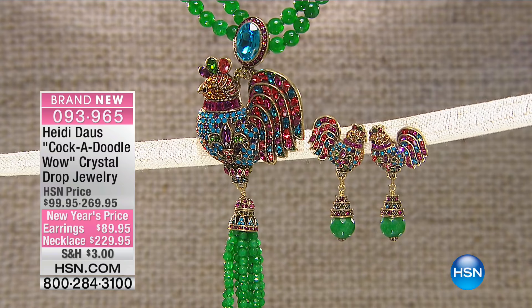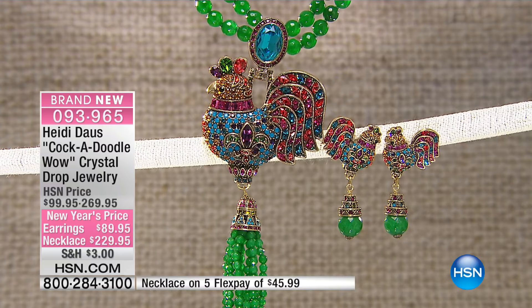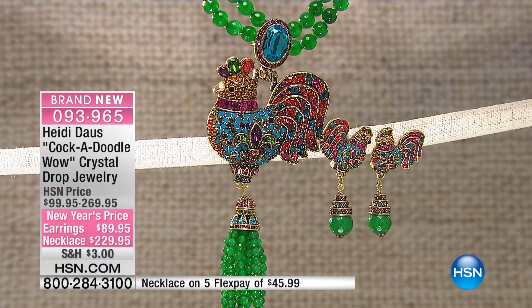All right, so I have been teasing about this next piece since the minute we went on the air. And I know it's not going to last whatsoever. It's called Cock-A-Doodle Wow. Is this the first time you've ever done a rooster? Yes, indeed it is. I love this piece. Isn't it awesome? It is so clever.